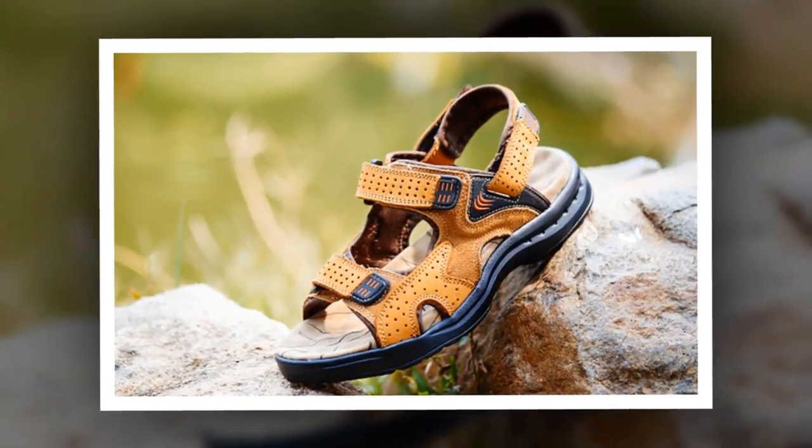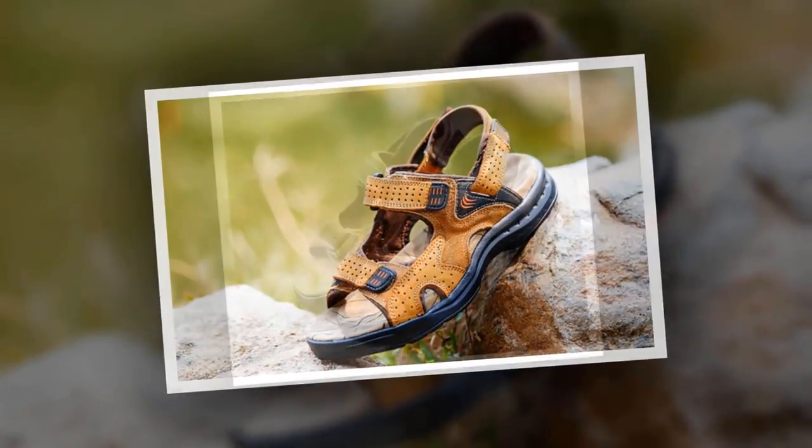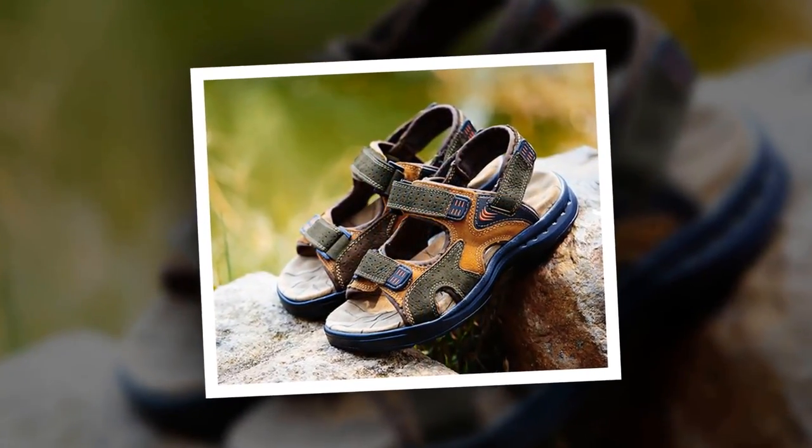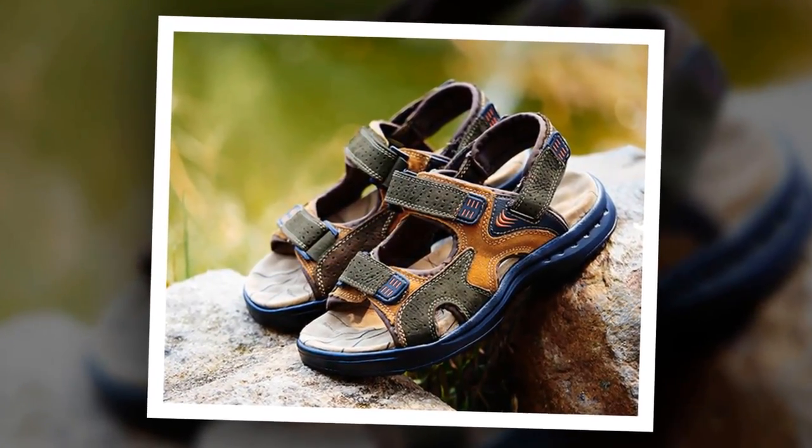To get more information about this Casual Suede Leather Sandal, please check the link given in the description. You'll get a special discount if you use the link. Make it yours before the discount time is over.